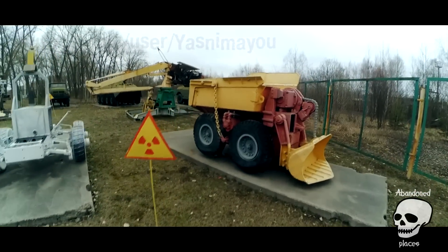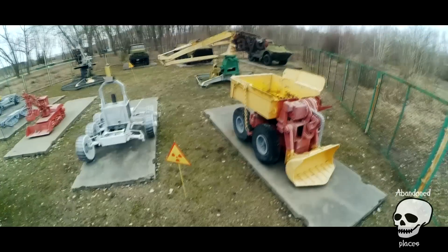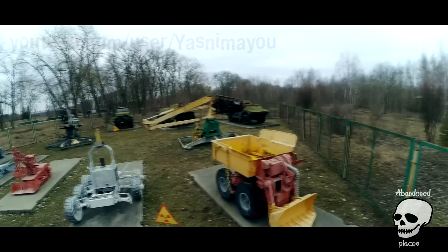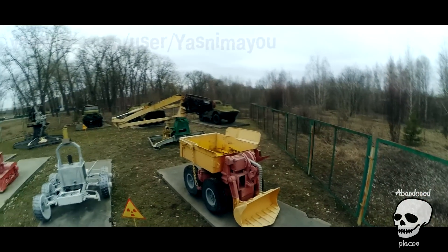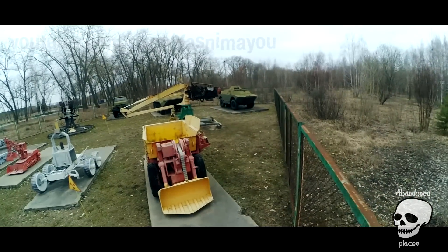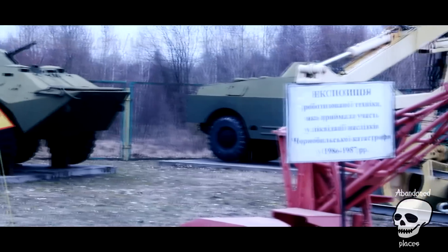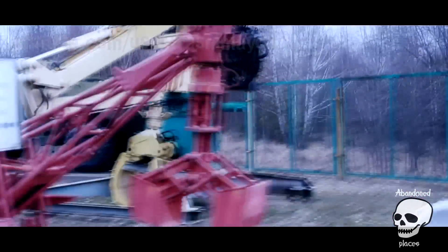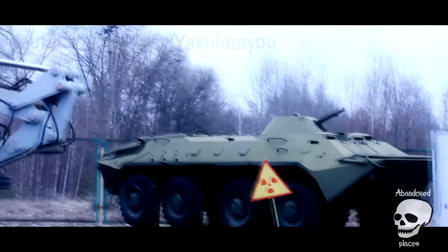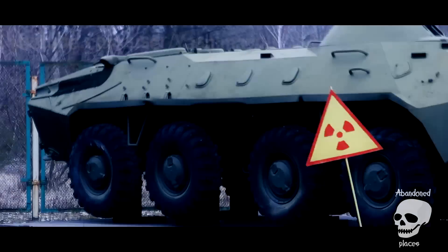Robot for transporting radioactive materials. Robot loader.